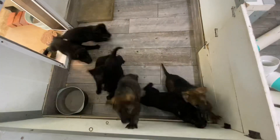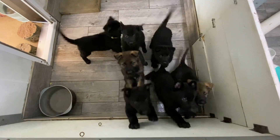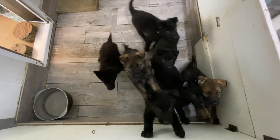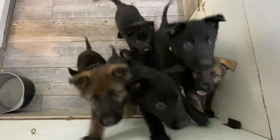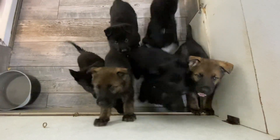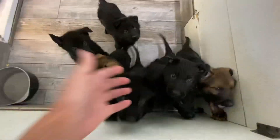Here they come! Hi everybody! Welcome to our digital kennel, GermanShepherdMan.com. Oh look at these little babies! Look at these pretty babies! Hey babies!